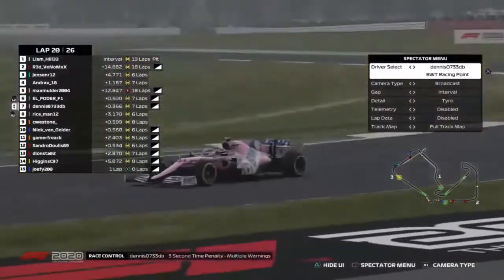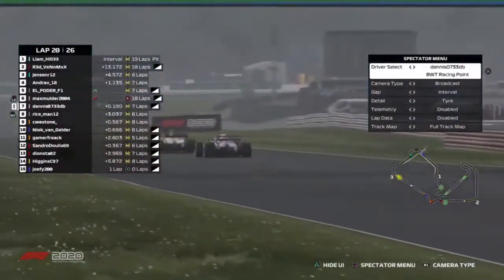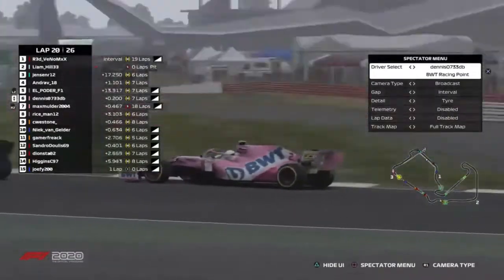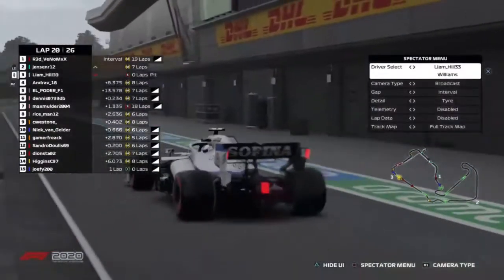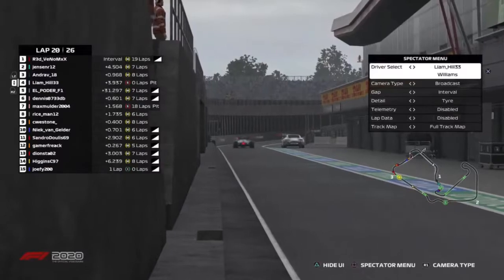Dennis Carenci picks up a three-second time penalty, trying to keep up with Esteban Hermanus. And now Max Mulder is getting out of the way — he knows his tires are shot at this point. Here comes Dennis Carenci. Almost thought about making a move. Liam Hill has now dived into the pits and switched over to soft tires. Not sure if that's a good call or not.